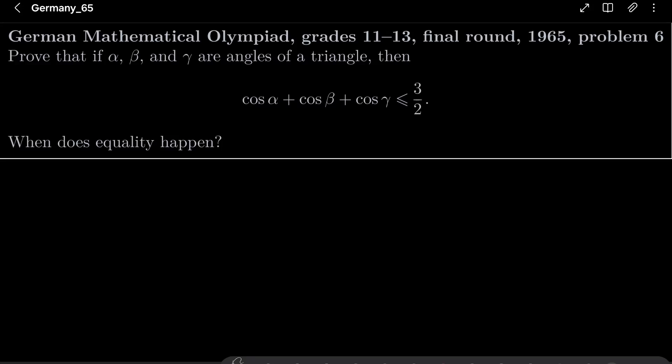Hello friends. In this video I'd like to solve the following problem from the German Mathematical Olympiad, grades 11 to 13, final round 1965, problem number 6. We wish to prove that if alpha, beta and gamma are the angles of a triangle, then cosine of alpha plus cosine of beta plus cosine of gamma is less than or equal 3 over 2. And we also wish to find out when equality happens.